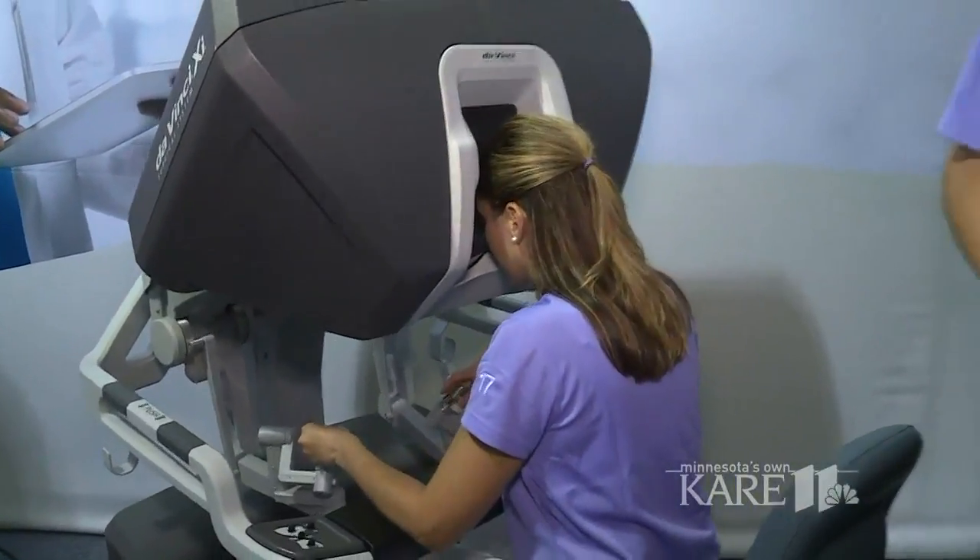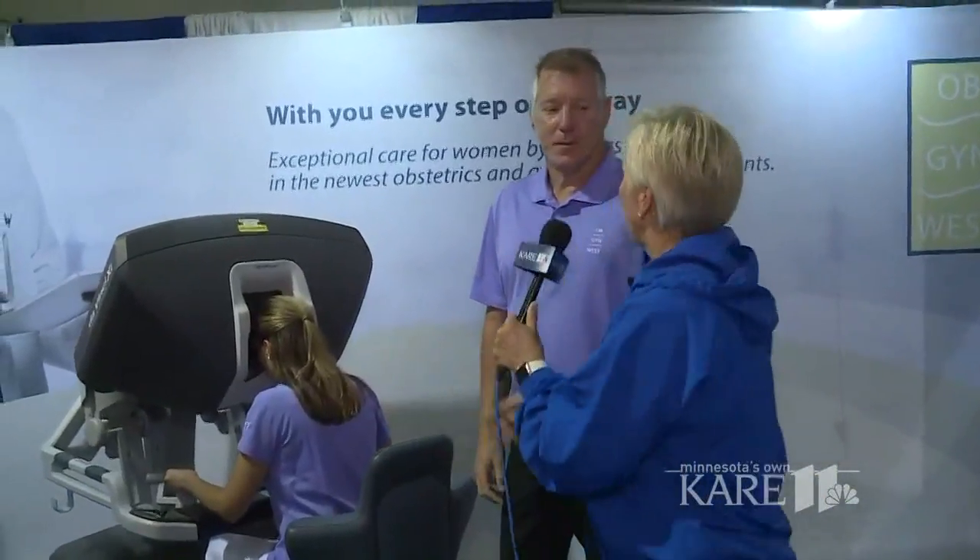The Da Vinci Surgical System is here through Monday at the Health Fair 11 building. You've got to come by — this is really amazing. And you can try it yourself. You can sit down, give it a whirl, see how it runs.